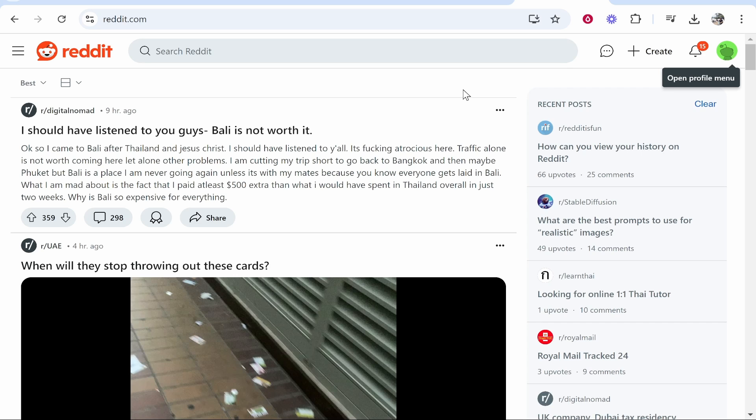In this video I'm going to show you how you can delete your history on Reddit. I recommend you do this on the computer because some people are saying that they can't do it on the mobile app or it just isn't working.